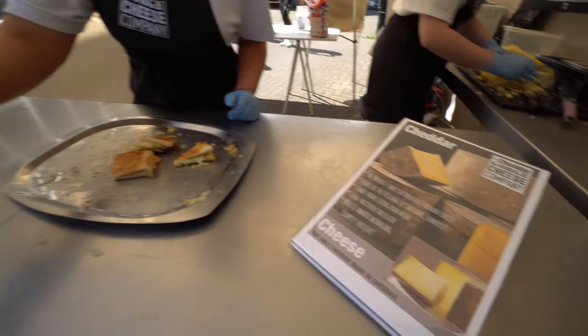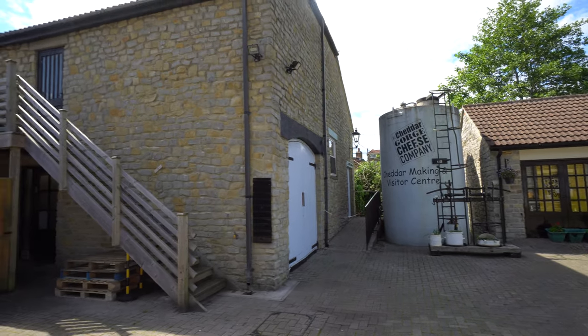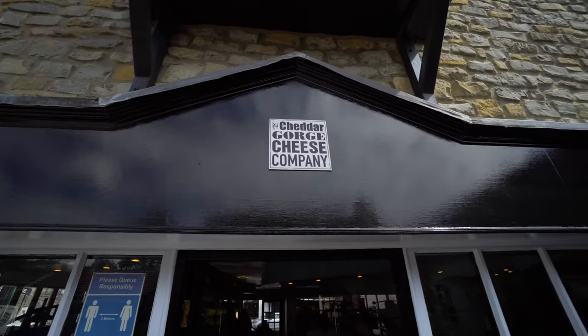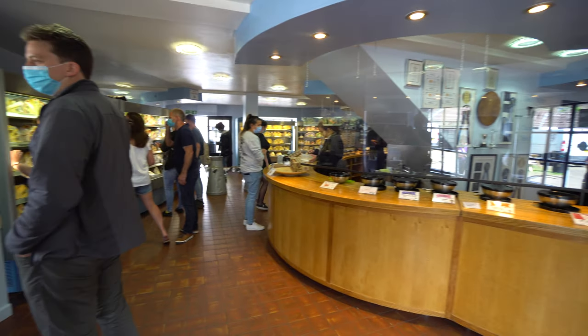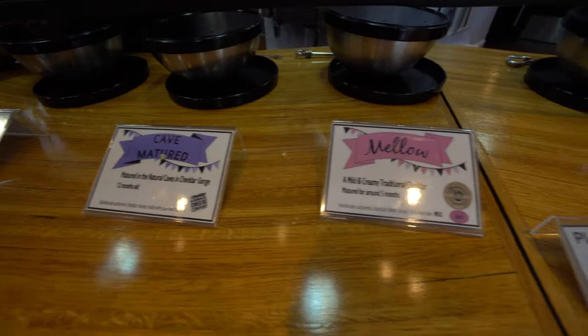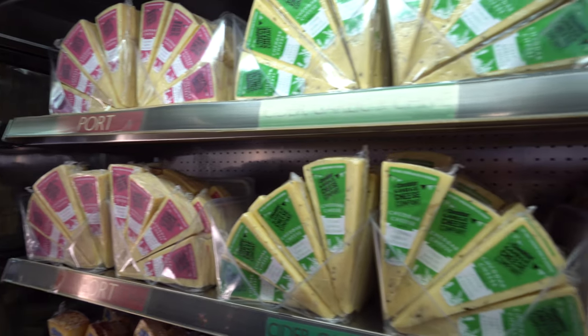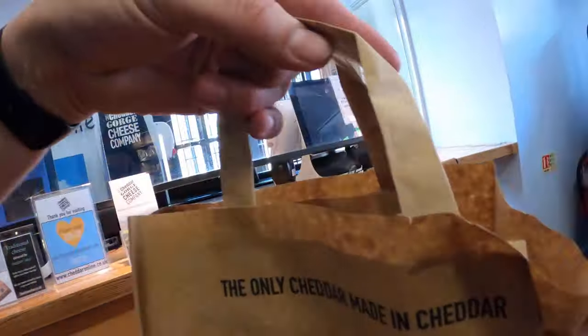This is our very own cheddar cheese. The cheese is made on site and matured in the gorge caves, which unfortunately were closed at our time of visit due to Covid, but we definitely recommend checking this place out. There are plenty of samples on offer for you to taste and try, and if you like it you can buy it — so we did!